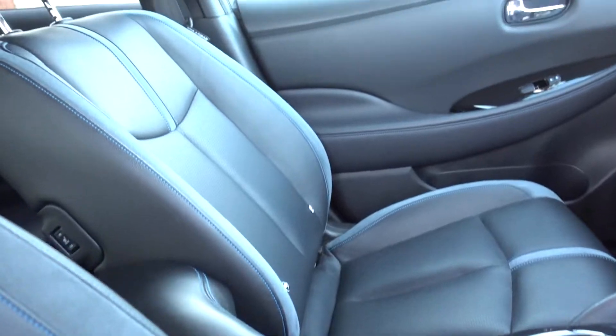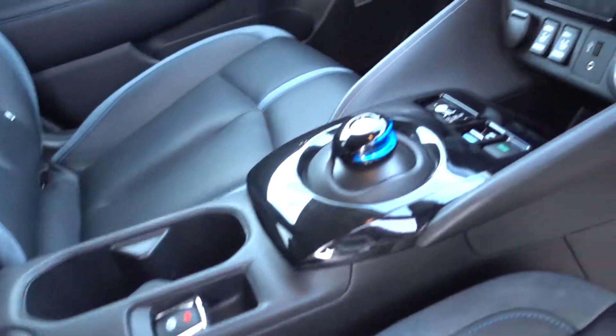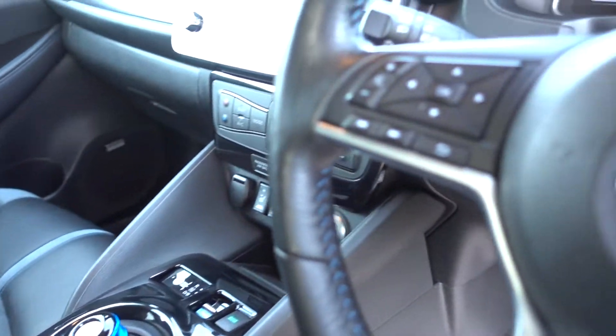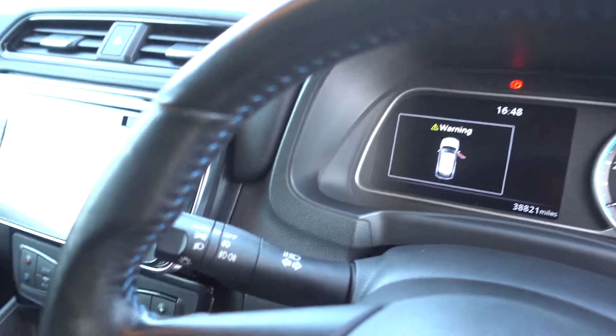Obviously this is a Tecna, so you've got a full leather interior, heated front and rear seats, 360-degree camera system, electronic handbrake. You've got the Nissan Pro Pilot system, so this car will pretty much drive itself.